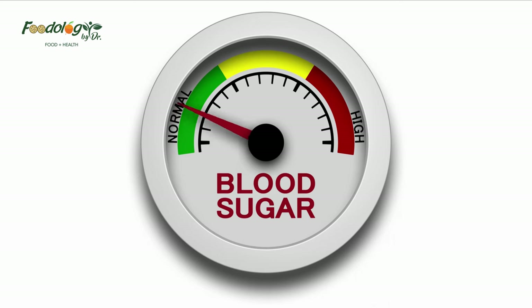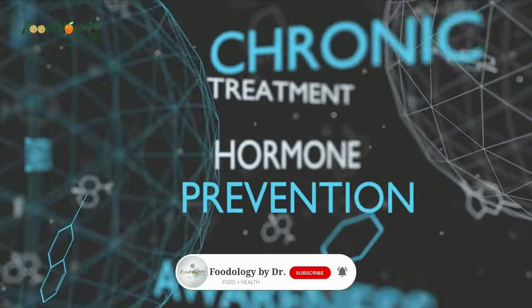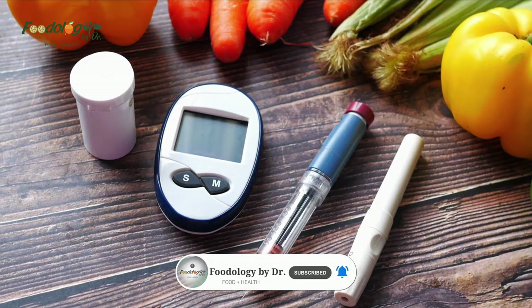Several foods may help lower your blood sugar, but some may be more effective than others. Although factors such as body weight, activity, stress, and genetics also play a role in regulating blood sugar, following a healthy diet is critical for blood sugar management.